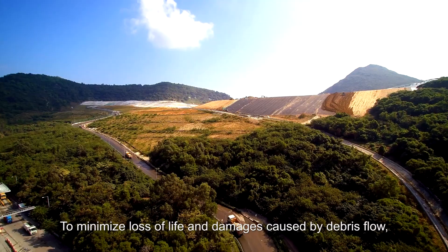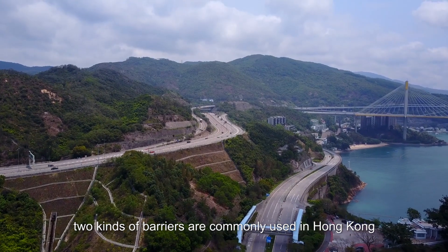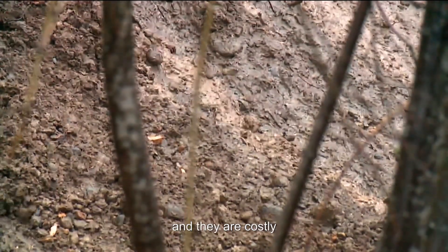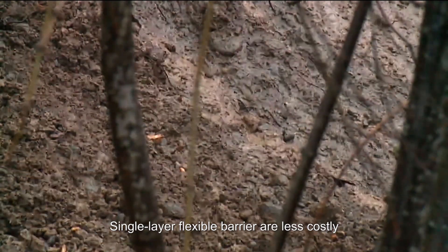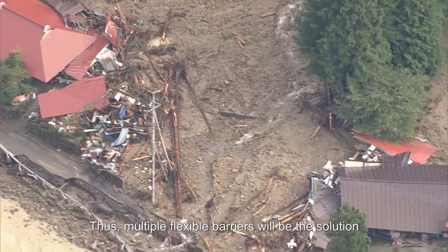To minimize loss of life and damages caused by debris flow, two kinds of barriers are commonly used in Hong Kong. Rigid concrete walls are difficult to build on hillsides and they are costly. Single layer flexible barriers are less costly but do not assure protection from landslides. Thus, multiple flexible barriers will be the solution.